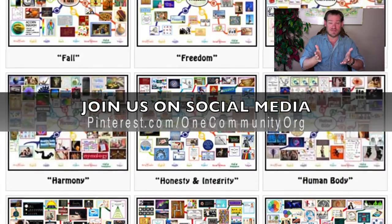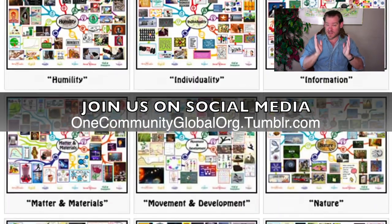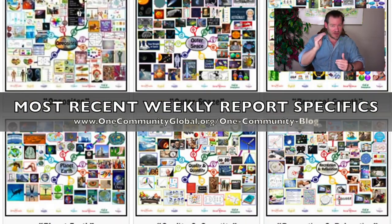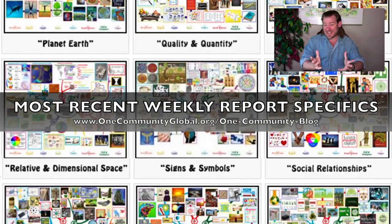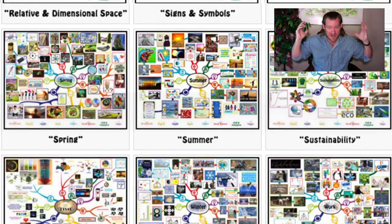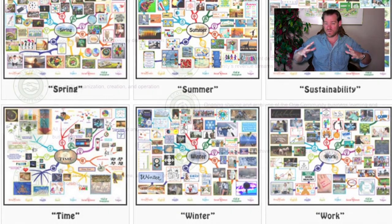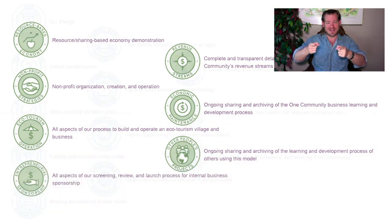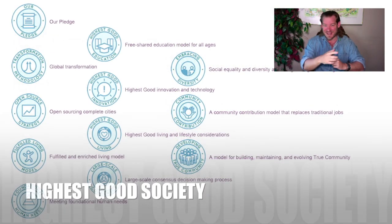Stick around for another couple minutes if you'd like to see bullet points on everything that we're creating — the major components of our project. Visit our written blog if you'd like to see the specifics of what we've accomplished in just the last week, what every one of our volunteers has done. Visit our website if you'd like to see details and all the specifics of everything that we're creating — all the open source content and the tens of thousands of hours of work that have gone into the foundations and open sourcing and free sharing the foundations of what we're creating. Until next week, we will, of course, keep on keeping on. Thanks for following our progress.